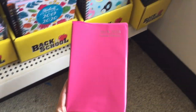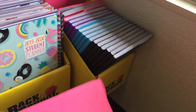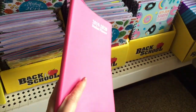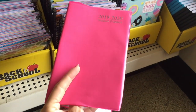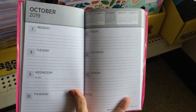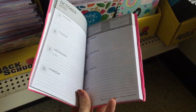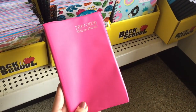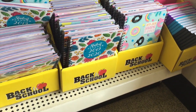They also have this smaller planner option in multiple colors: pink, purple, blue, and black. It's not a spiral — it's a little bit more, I don't want to say flimsy, because that gives off the impression that it's cheap, and it's not. It's just very inexpensive. Obviously it's a dollar. But here's a peek inside — it's perfect if this is all you need. Like the same thing at Target would go for eight bucks. I know because I have one.